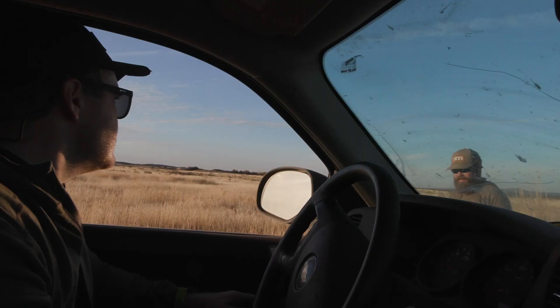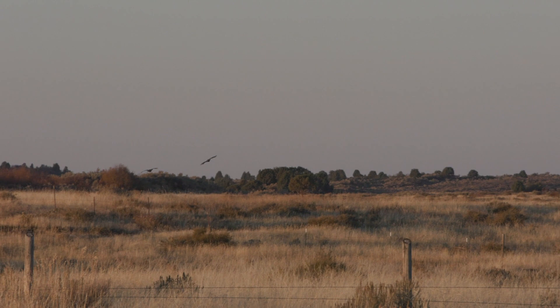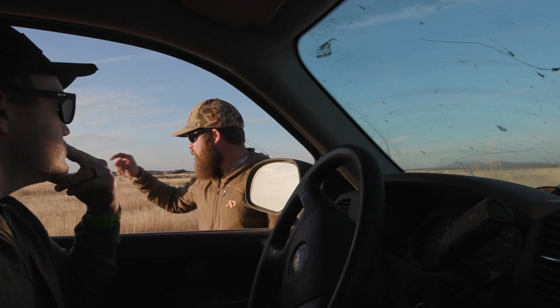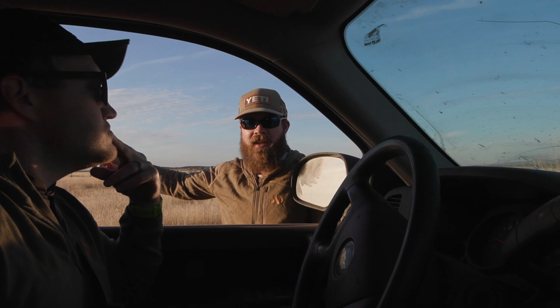Two birds to start the morning — both looked like males. You can see the white neck feathers on a mature male. Jacob marked them down way out there near a lava rock patch. That's actually the second largest sage grouse lek in the region — an 85-bird lek in April.